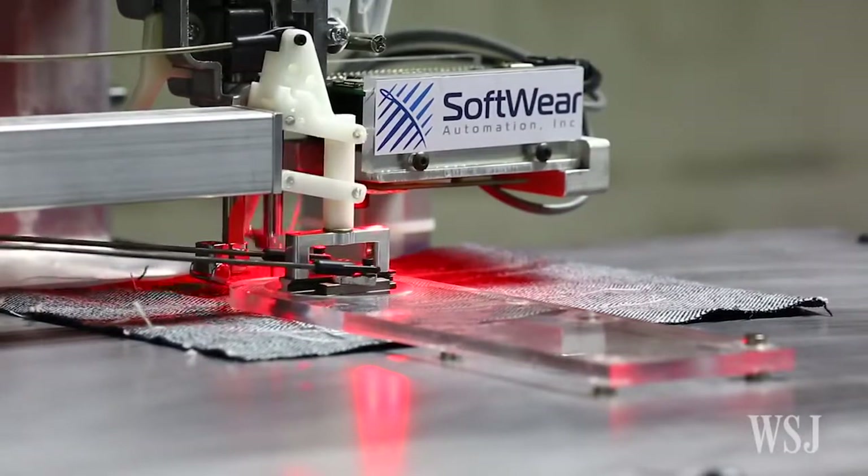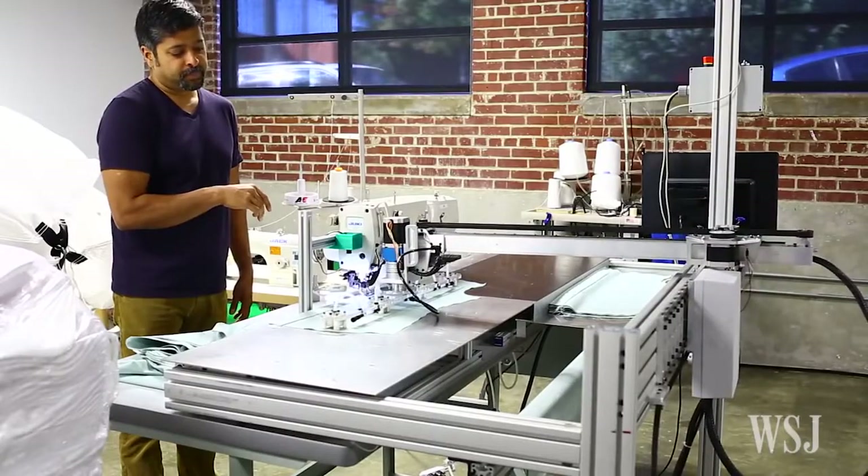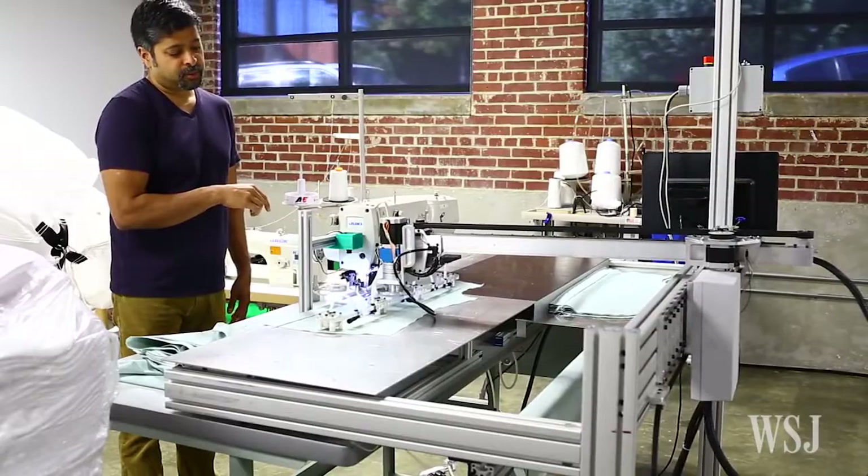At this startup in Atlanta, engineers are working on one of the trickiest manufacturing processes to automate: sewing.